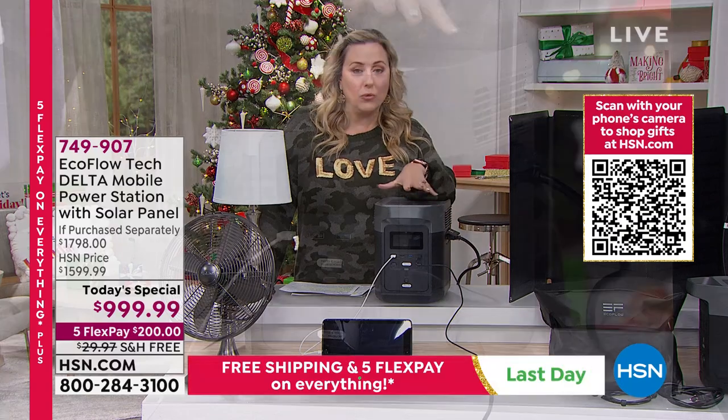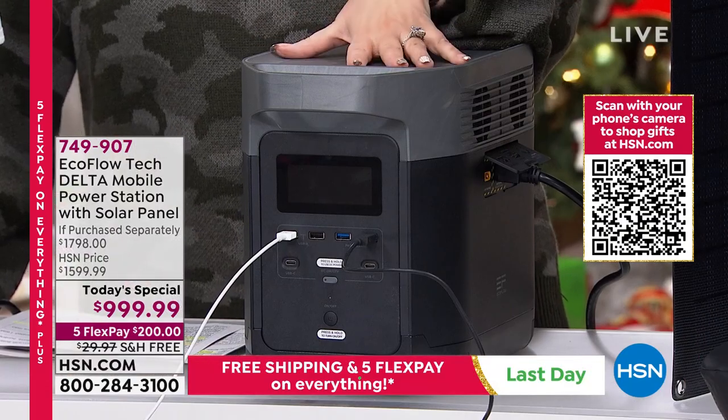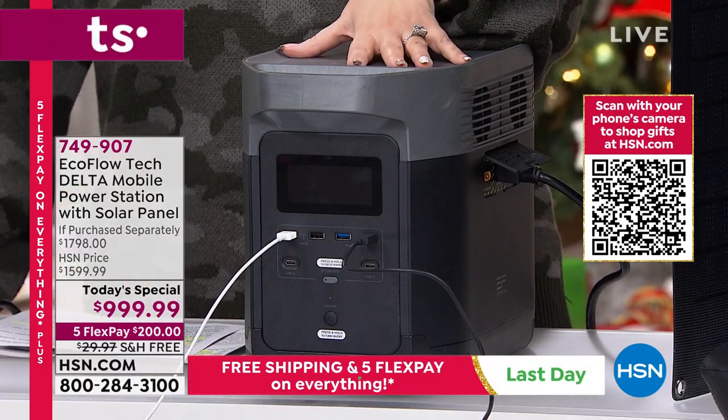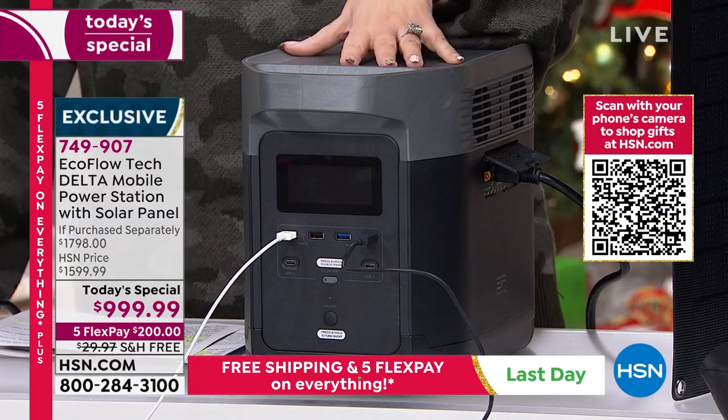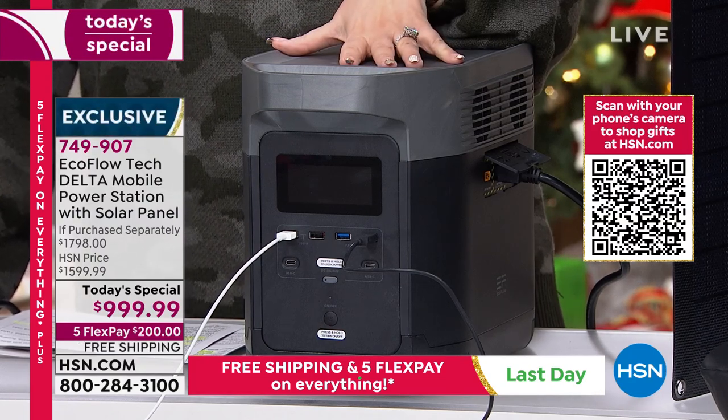That's one of the reasons I bought this — because no matter what happens, I'm going to be able to plug in my router, watch my smart TV, charge my phone, and find out what's going on in the news.